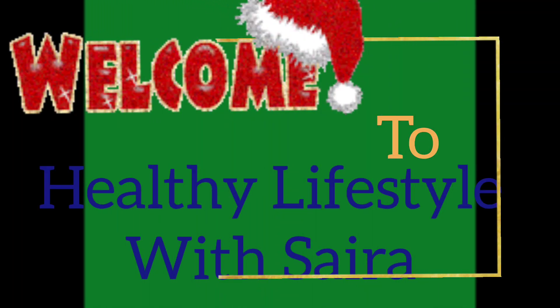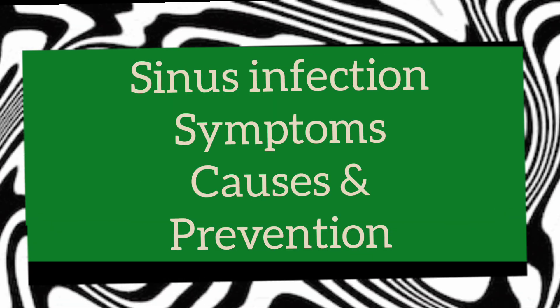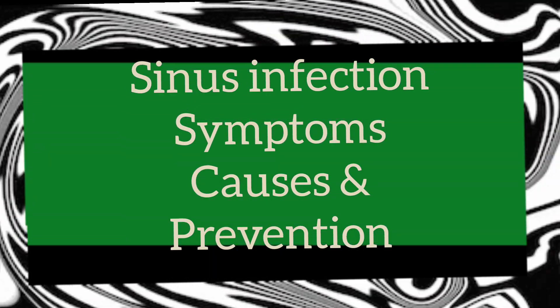Welcome back to my YouTube channel Healthy Lifestyle with Saira. In today's video we are going to talk about sinus infection, its symptoms, causes and ways to treat.